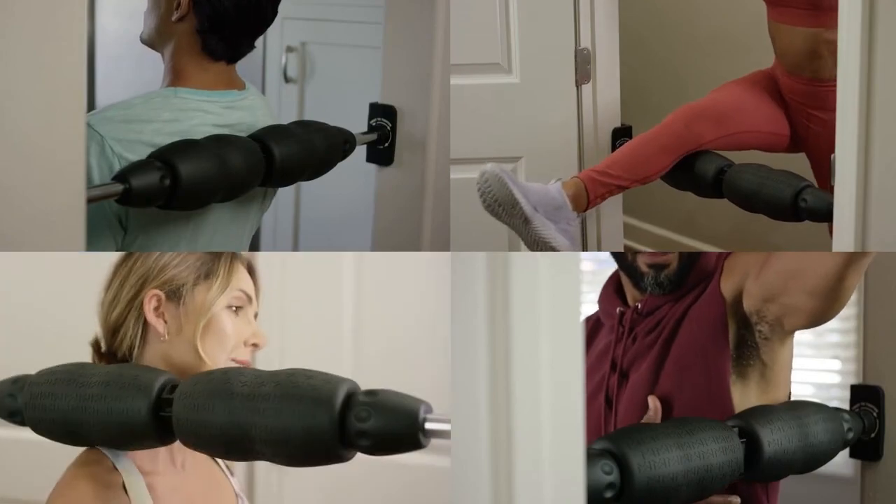Join the foam rolling revolution. Order your Mobility Wall today for a more powerful, personalized way to improve the way you move. After two years of development, we are finally ready to go. With the support of you, the Kickstarter audience, you can help bring Mobility Wall to life and support the campaign by backing one of the rewards below.